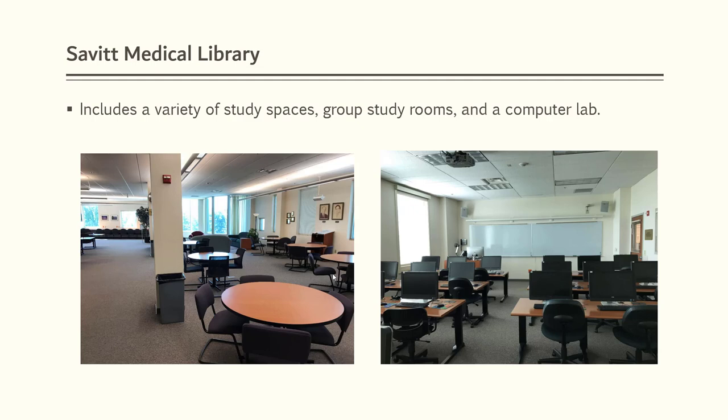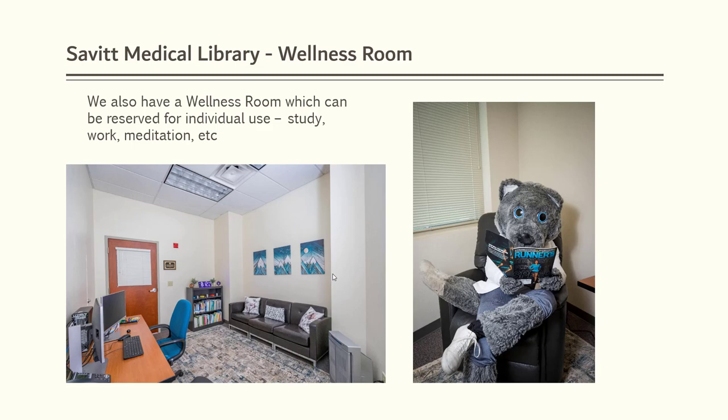The Savitt Medical Library includes a variety of study spaces, group study rooms, and a computer lab. We also have a wellness room that can be used by individuals for study, meditation, personal phone calls, or even a nap.